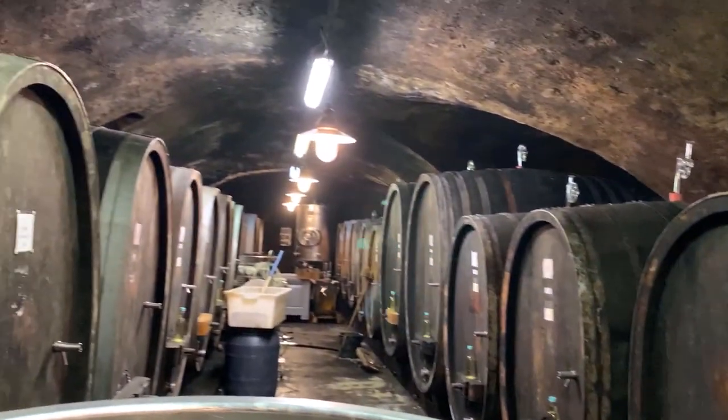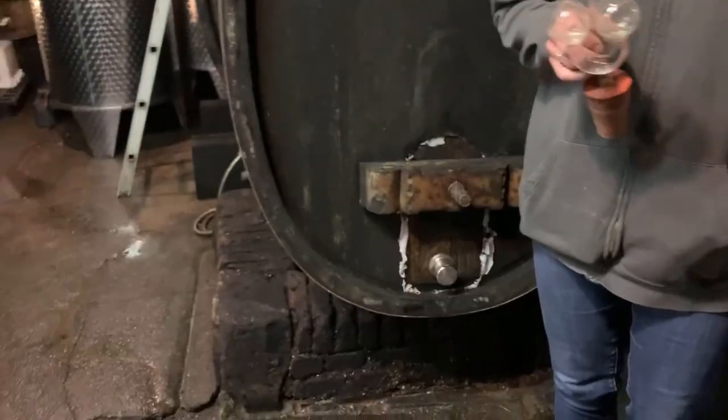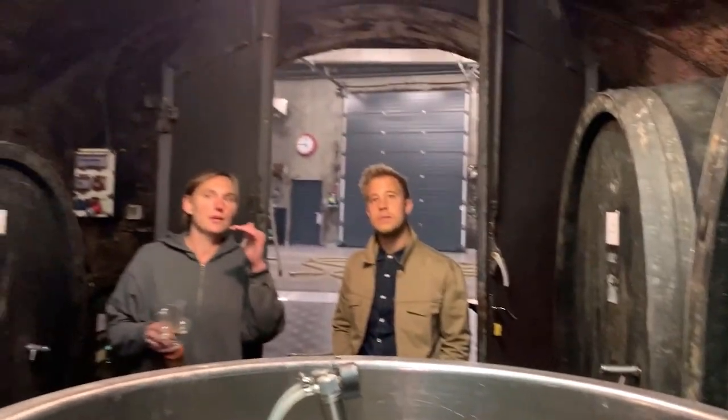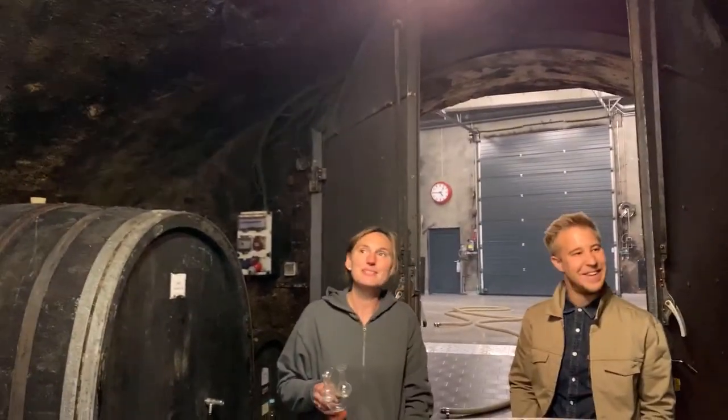So this was basically an old castle, right? An old fortress. And this is the whole basement around? Actually there's no house on top of this section, but on the rest of the cellar there was. It's the real cellar. But this is also a really, really old setup.